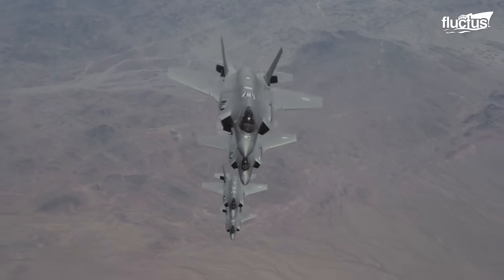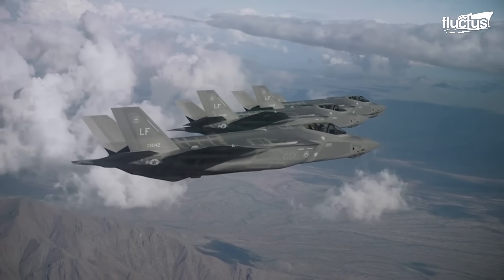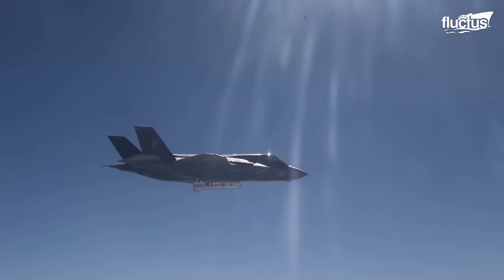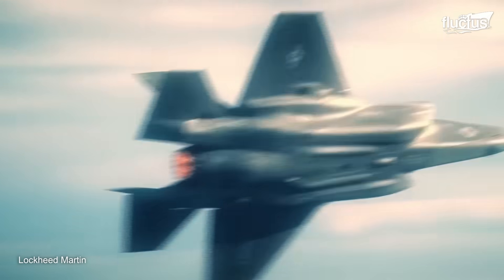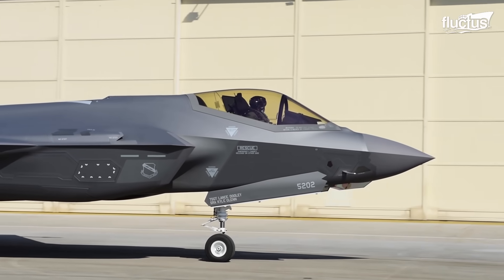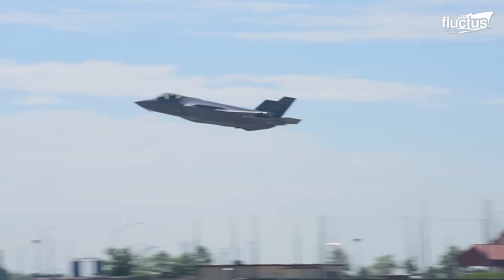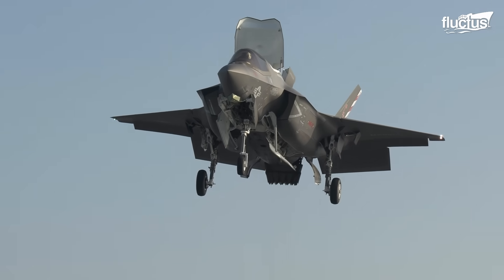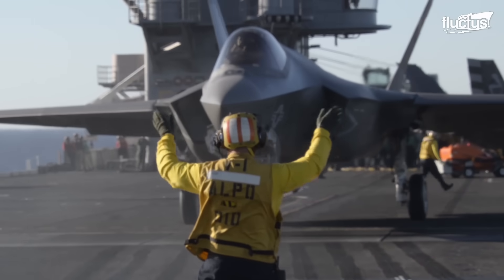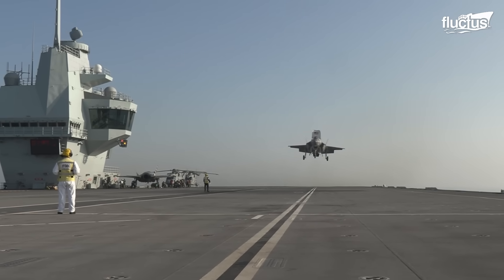The F-35 Lightning II, a product of Lockheed Martin, represents a major leap in the evolution of combat aircraft technology. It is a family of all-weather, stealth, supersonic, multi-role fighters designed for various missions, including air superiority, ground attack, and reconnaissance. The F-35 has been designed in three variants: the F-35A with conventional takeoff and landing, the F-35B with short takeoff and vertical landing, and the F-35C. Each variant has been tailored precisely to operational requirements of the U.S. Air Force, Marine Corps, and Navy, respectively.